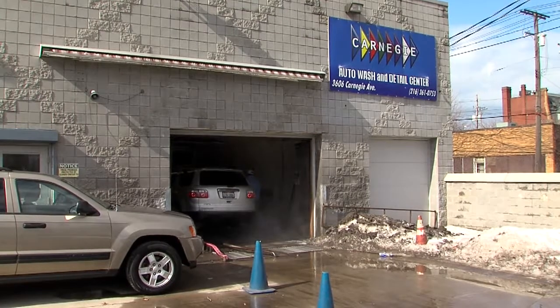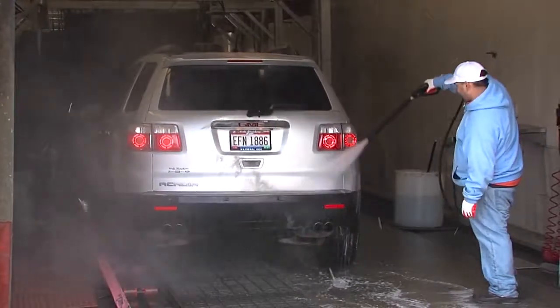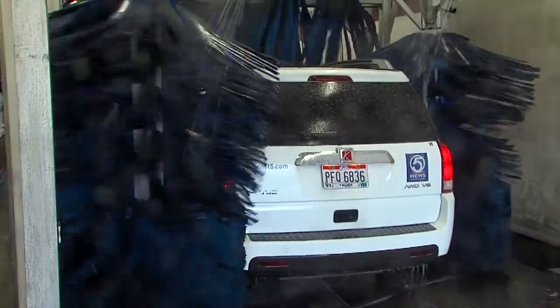With the warm-up comes long lines at the car wash, but before you get in line, we're on your side with what you need to know to make sure your ride gets the winter cleaning it needs. News Channel 5's Kristen Volk is live tonight. I guess we should all look very closely at the options before just picking the cheapest one.